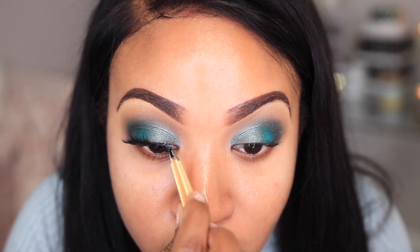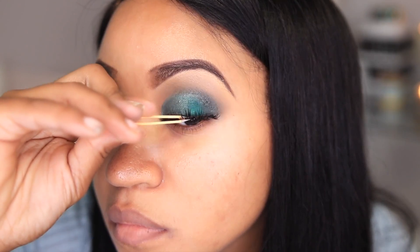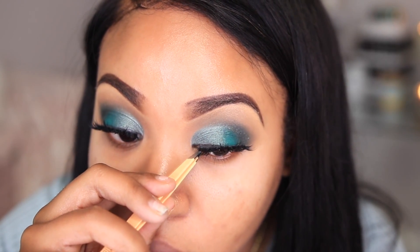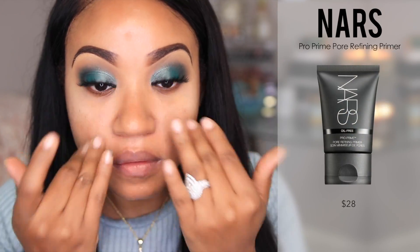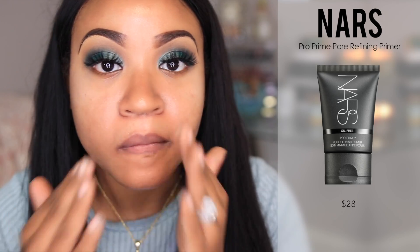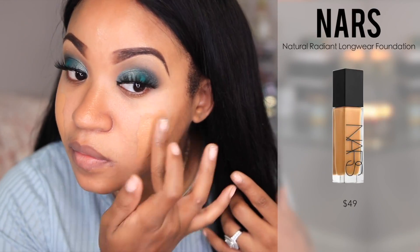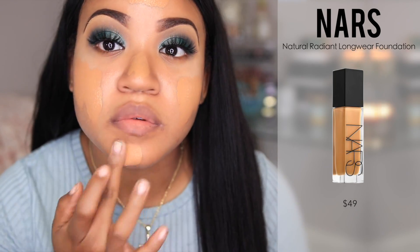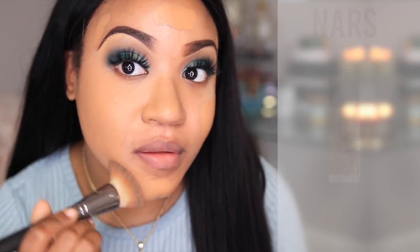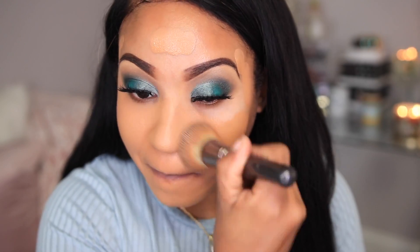The primer I'm using is for large pores — this is the NARS Pro Prime Pore Refining Primer — and I'm going to be using a NARS foundation so I just wanted to use a NARS primer. The foundation from NARS is the Natural Radiant Longwear Foundation, and I really love this. It gives me really great coverage but it's not thick and heavy.